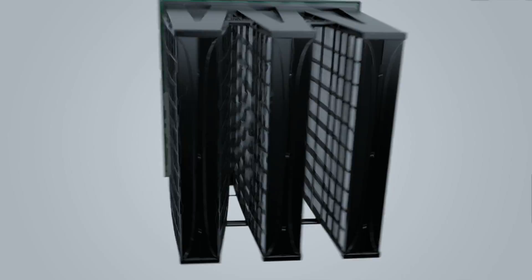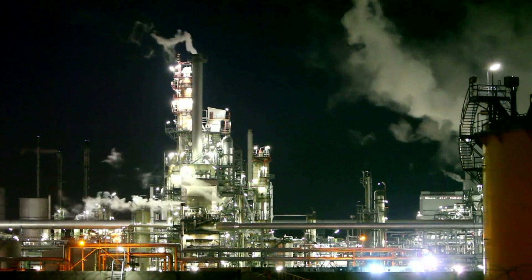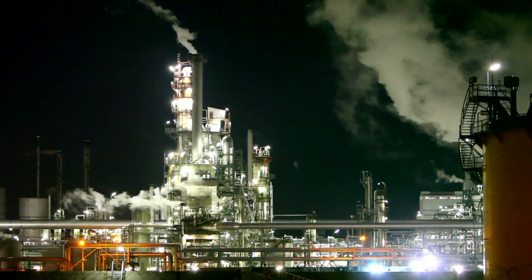With reduced maintenance and maximum uptime — 365 days, 24 hours — operators can be sure the engines are running at the lowest possible total cost of operation.